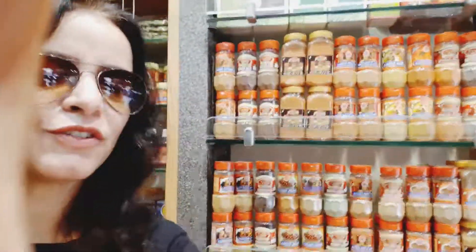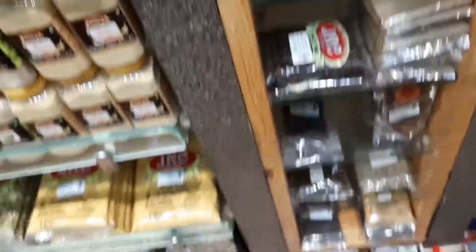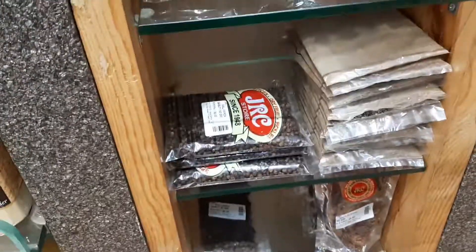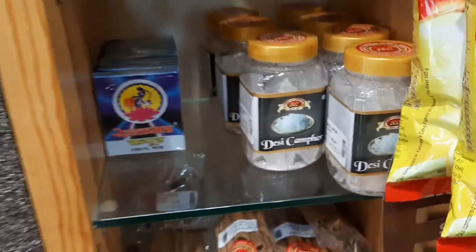I'll just show you the masalas also. There are masalas on display, so just have a look. Then you have spices here — you can see the spices. Desi camphor.